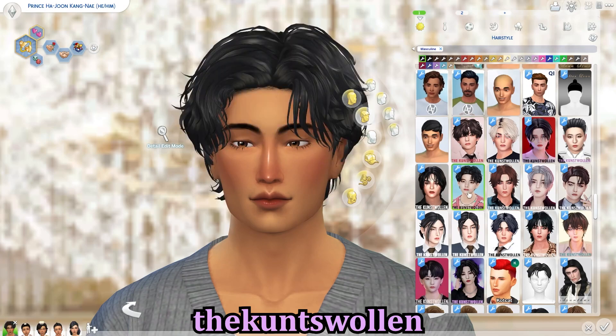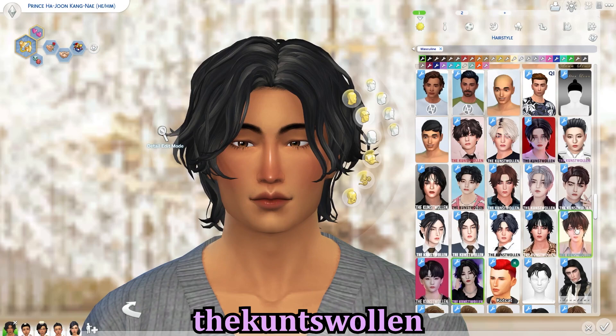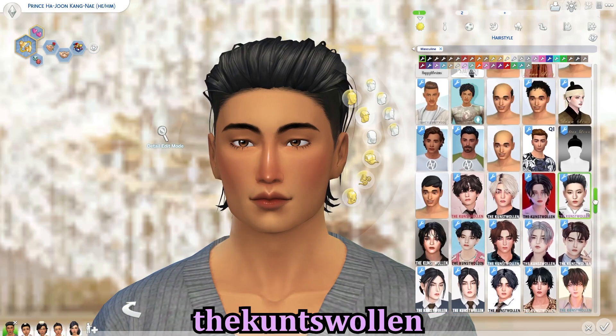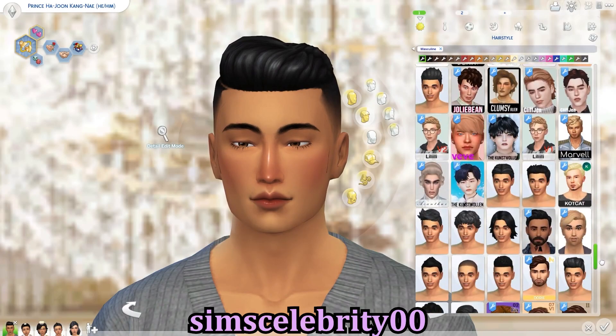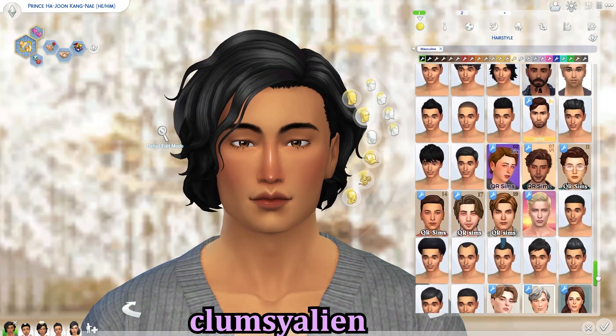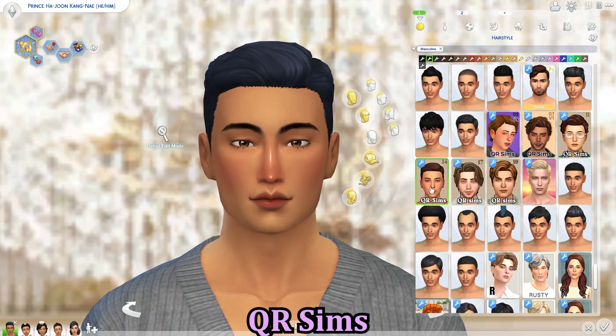I'm showing off some Sims Trouble hair on my male sims. There's also a newer creator I recently found — I love their hairs, they're more Asian inspired with K-pop idol inspiration. Also Sim Celebrity Double Zero, Clumsy Alien is another great creator for hair CC, and then QR Sims, which I use a lot.